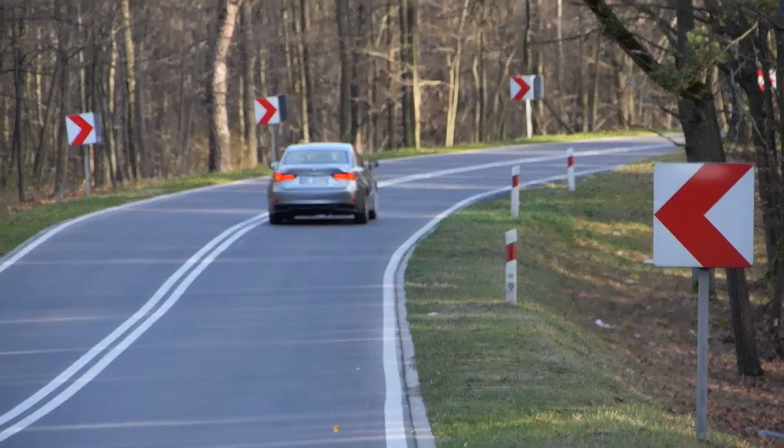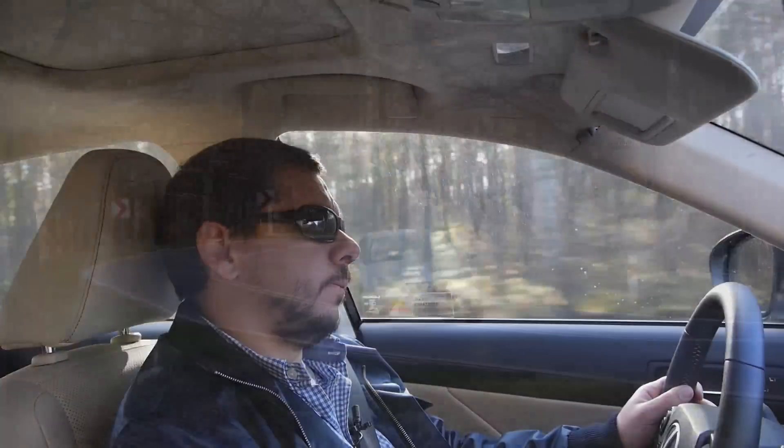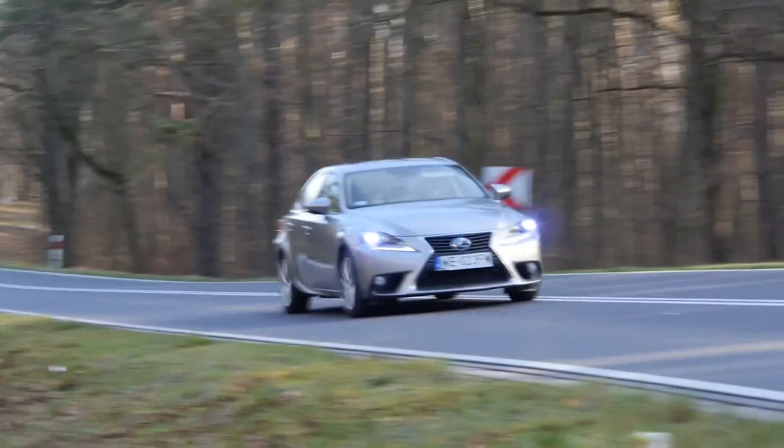The IS 300h is pleasant enough to drive — the suspension soaks up bumps nicely, and you get nice response from the steering. However, the car does roll rather heavily in tighter bends. The CVT, besides the sound issue, also takes away control over the rear wheels, so if you like to do a slide every now and then, don't pick the IS with a CVT. The IS 300h is quiet, efficient, and comfortable.